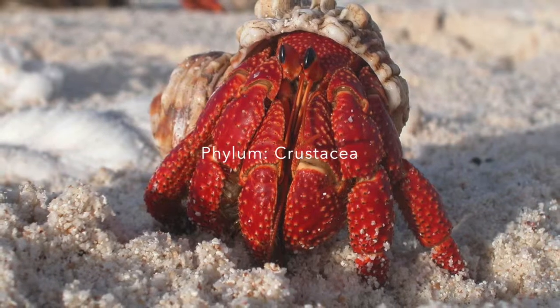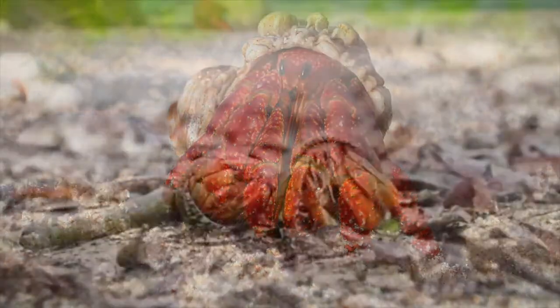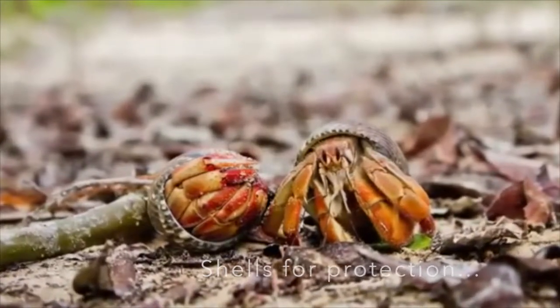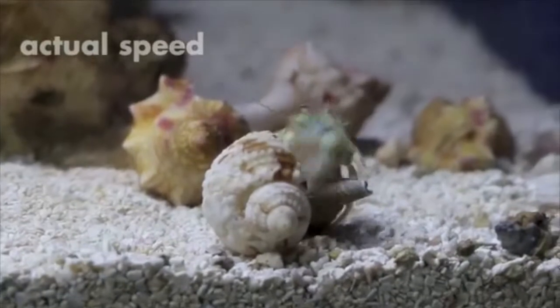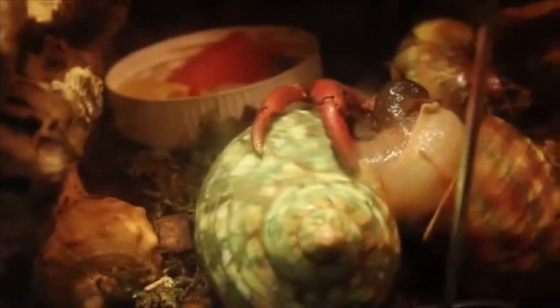Hermit crabs are of the phylum Crustacea, of the order Decapoda. Hermit crab species can be marine or terrestrial, and their defining features are that they have 10 walking legs and use empty gastropod shells to conceal their body as a form of protection from predators. As hermit crabs grow, they must seek larger gastropod shells to accommodate their body, as a small shell can reduce their growth rate.